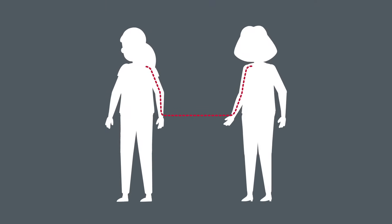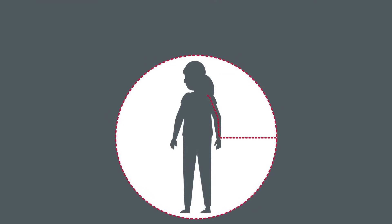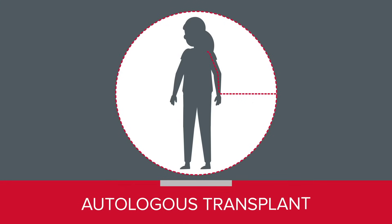When the healthy stem cells come from a donor, that's called an allogeneic transplant. If the cells come from your body, then it's called an autologous transplant.